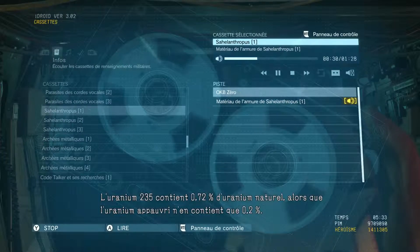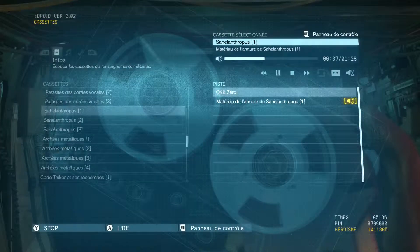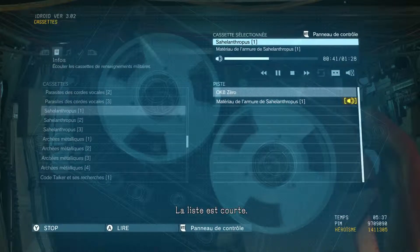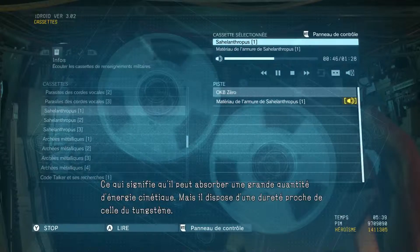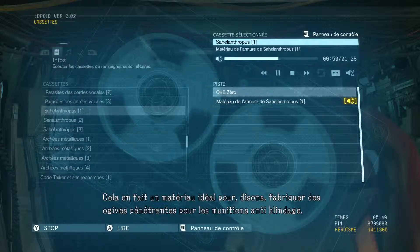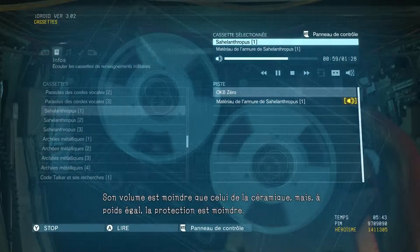Uranium-235 makes up 0.72% of natural uranium, whereas depleted uranium contains only 0.2%. What are the benefits of using it for armor? It's a pretty short list. Uranium's a heavy metal, like lead, meaning it can hold a greater amount of kinetic energy. But it also boasts a hardness closer to tungsten, making it an ideal material for armor-piercing ammunition penetrators. But it's not the best choice for armor — its volume is less than that of ceramics, and for an equal weight, you could end up with less protection.